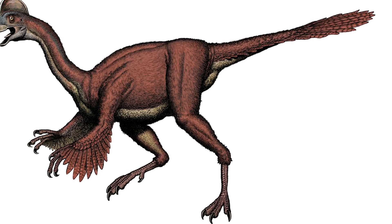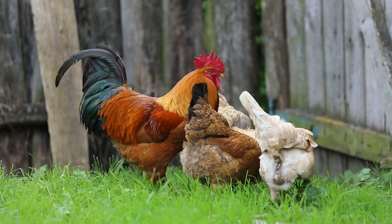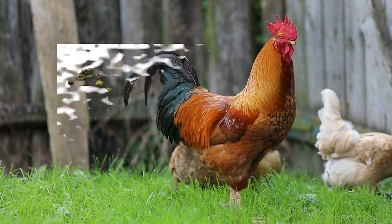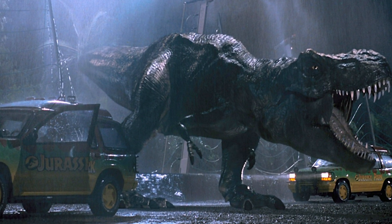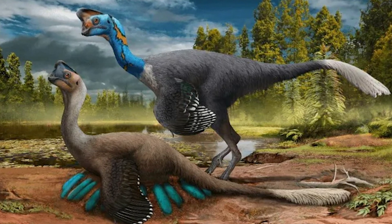When paleontologist Jack Horner introduced us to the idea of reverse engineering birds back into dinosaurs, he said we should start with chickens. This makes sense because, believe it or not, the chicken is one of the only surviving descendants of the velociraptor. Jack Horner is a dinosaur paleontologist that has helped with the creation of the Jurassic Park movies. His dream is to create a living breathing dinosaur that would fit right in among its dinosaur ancestors 70 million years ago.